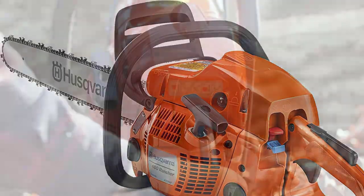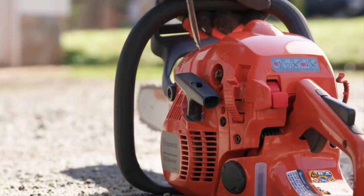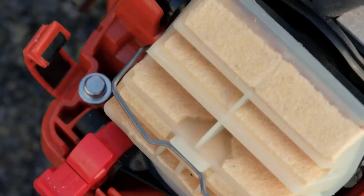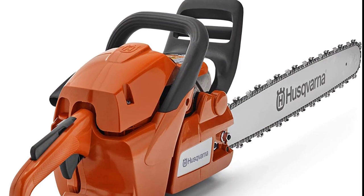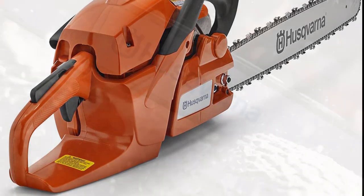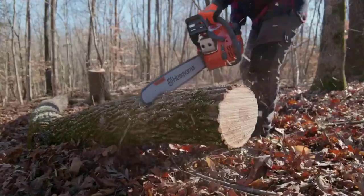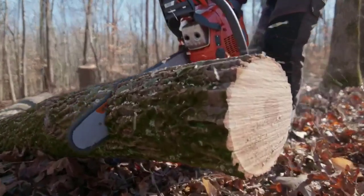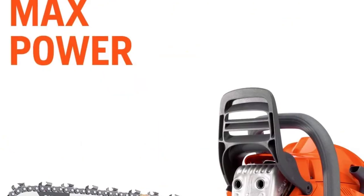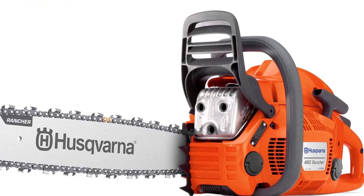Husqvarna designed this chainsaw to be suitable for professionals. It also boasts great safety features, including an inertia chain brake which turns the saw off if it is dropped and minimizes kickback during use. However, if you're looking for a chainsaw that's quieter, the Husqvarna 460 is not for you. It reaches 104 decibels when in use — about the same as a motorcycle — so you'll need to protect your ears.